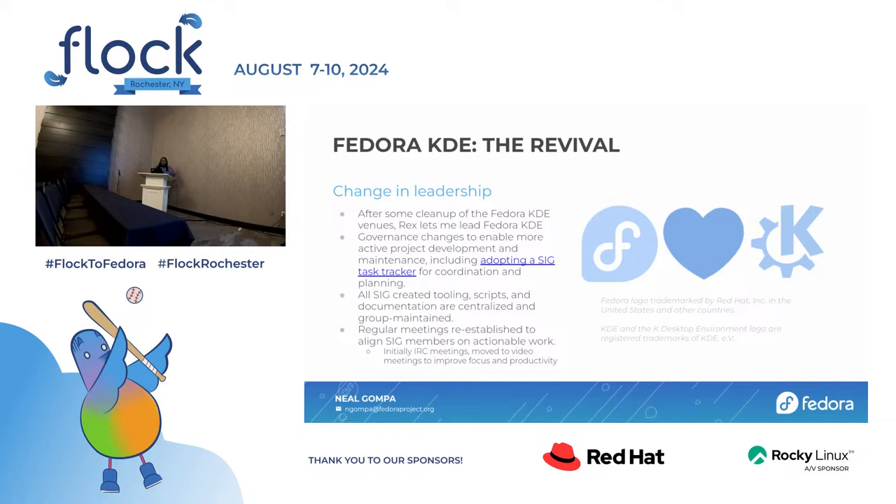Rex and I finally talked. He took action to clean up some of the venues for Fedora KDE, because part of the problem was people we had repeatedly warned about poor conduct who were ignoring us and reinforcing bad behavior, driving people away from the Fedora KDE space. We got fed up with it. Rex finally put his foot down and we cleaned up the whole space. After that, things happened in Rex's life and he had to step away, letting me lead the SIG in his place.